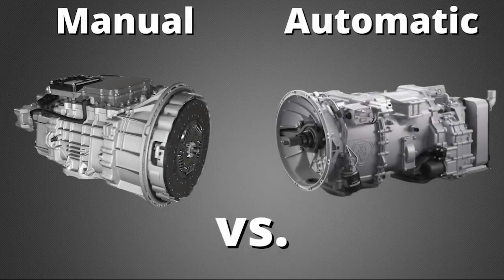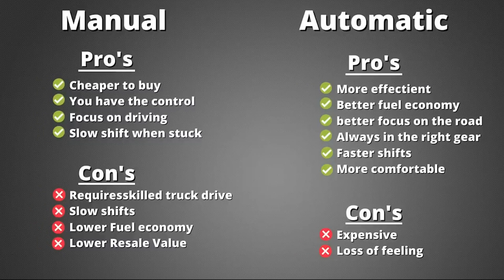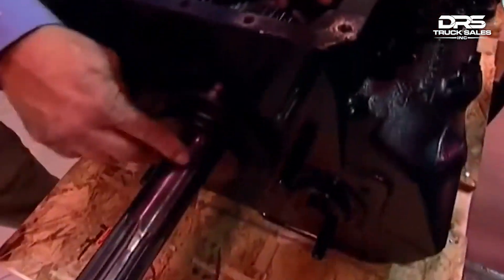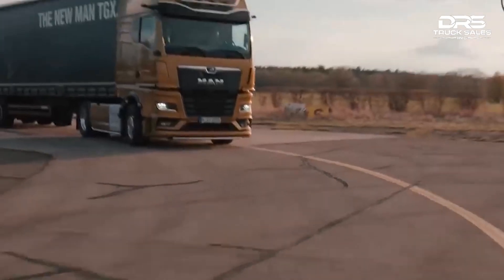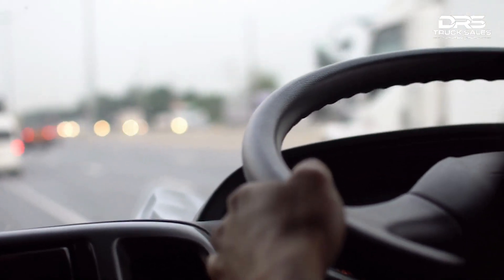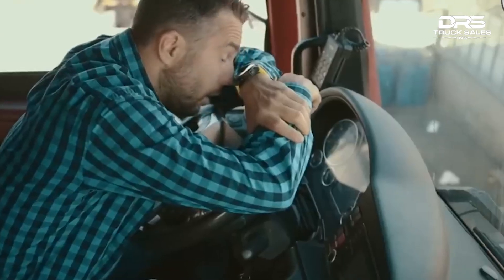So, which gear is best? Manual and automatic transmissions both have their own advantages and disadvantages when it comes to trucks. Manual transmissions are considered to be more durable and reliable, typically less expensive, and easier to repair and maintain. On the other hand, automatic transmissions are becoming more popular among heavy-duty trucks and semi-trucks. Automatic transmissions can improve driver comfort as the driver does not have to manually shift gears, which can reduce driver fatigue and improve safety.